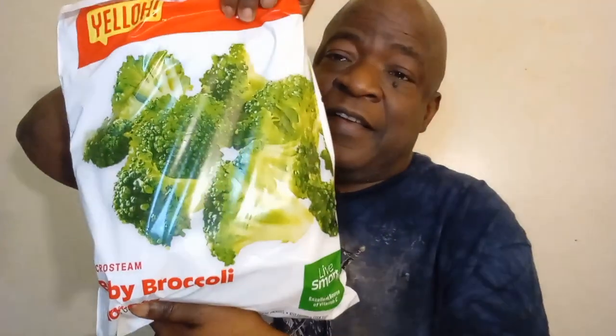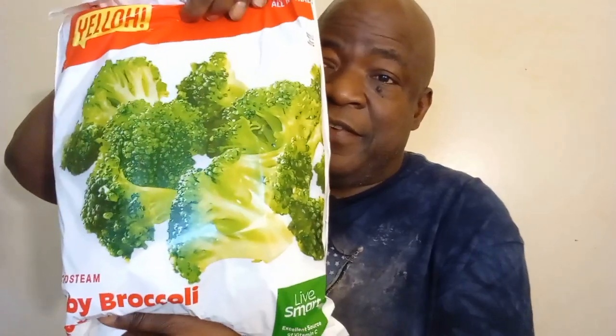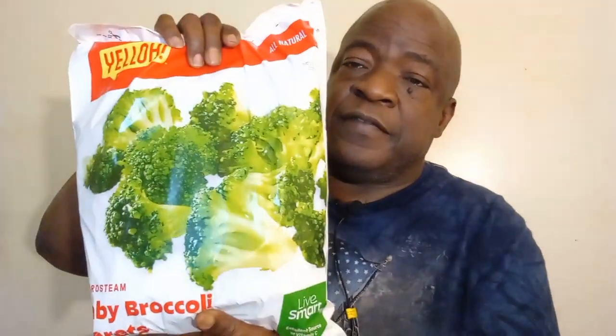I love broccoli — look at the size of that! I bought some broccoli. It even shows you how to cook it, so if you're a bachelor or bachelorette and not really a person that cooks, this gives you the instructions. If you're just now out on your own, it gives you all the guidance you need. I love broccoli!